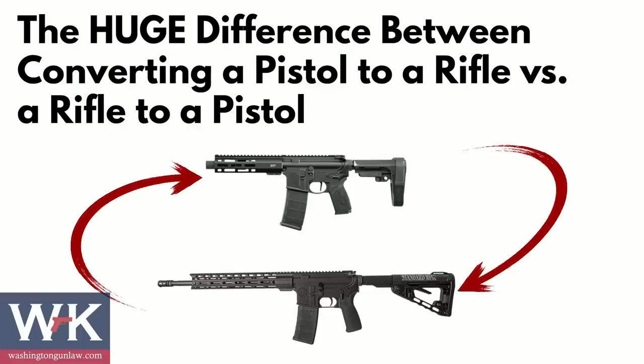Because of that little snafu, I felt it very, very important to clear the record and give all of you a very clear and concise understanding of the rule of law as it relates to this important topic. So today we're going to spend a few minutes and talk about the huge difference between converting a pistol to a rifle versus a rifle to a pistol.